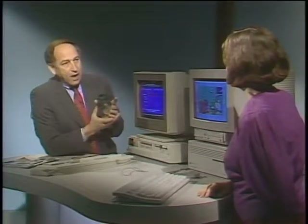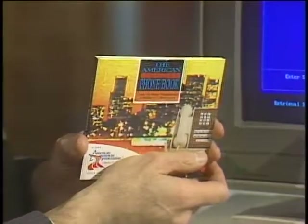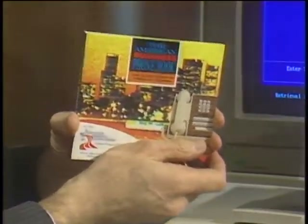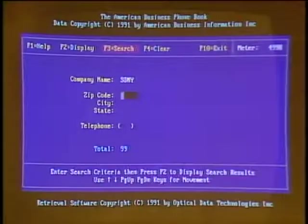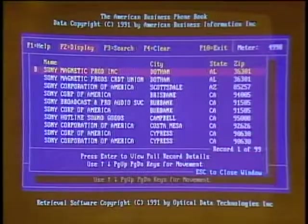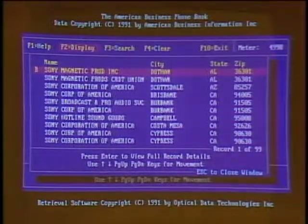There are so many CD-ROM titles out there now that here is a CD-ROM whose contents are all the CD-ROM titles. This is the American Business Phone Book — the equivalent of 5,000 phone books on one CD-ROM, nine million businesses, virtually every business in the United States. If I wanted to search for the phone number for the Sony Corporation, there are 99 Sony offices in the United States. I can also go backwards — if I get a phone message and have the number but don't know who called, I put in the phone number and it tells me what business has that number. Pretty powerful use of CD-ROM.